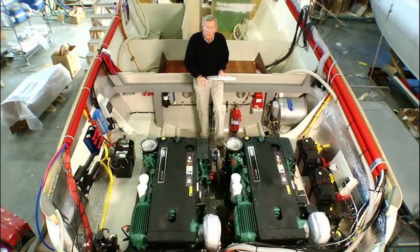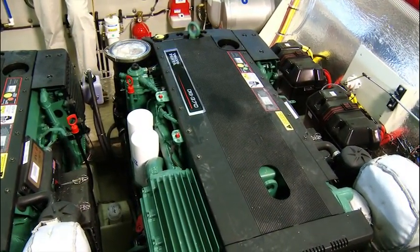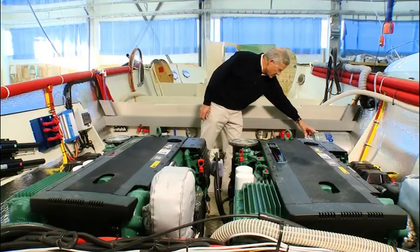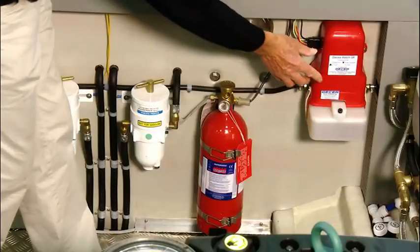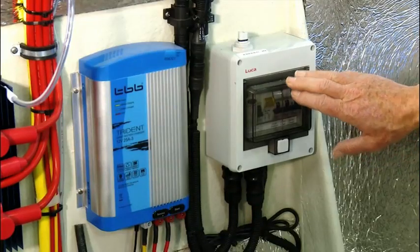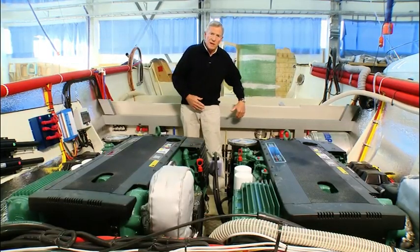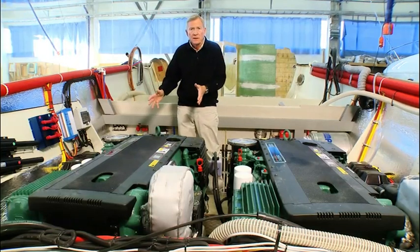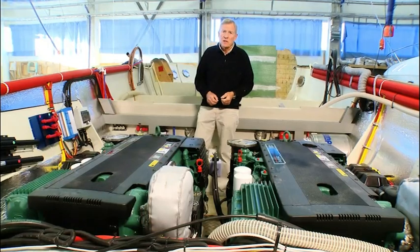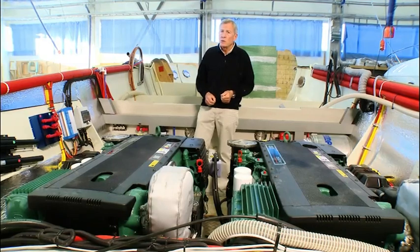In the engine compartment, everything is logically laid out for easy access. For example, these are your main fuel filters, this is your hot water system, this is your hydraulic pump, batteries located either side, circuit breakers, battery charger. And very importantly, there's plenty of space in front of the engines and also access either side. This is really critical. After all, when your engineer comes to do his annual service, it's vital that he has good access. At least then you have a chance he's going to do the job really well.